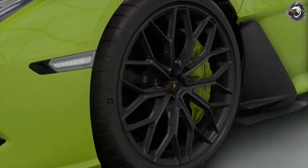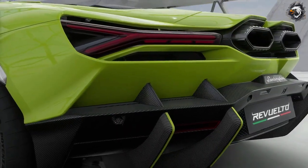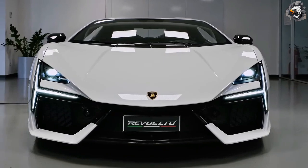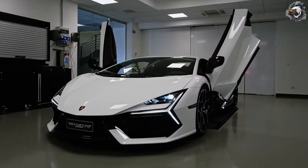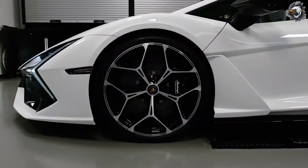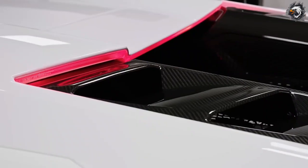The Lamborghini Revuelto was presented online on March 29th, 2023 as the successor to the Lamborghini Aventador. It is the first Lamborghini to adopt a plug-in hybrid propulsion system.